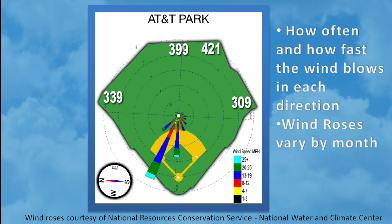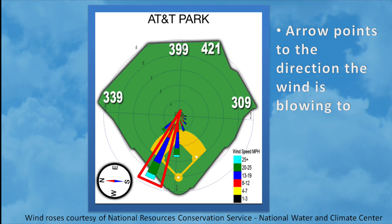It's important to know which month you're looking at because these wind roses vary month to month. The arrow points to the direction the wind is blowing to. So this long arrow is pointing towards right center field, indicating that the wind is blowing towards right center field.